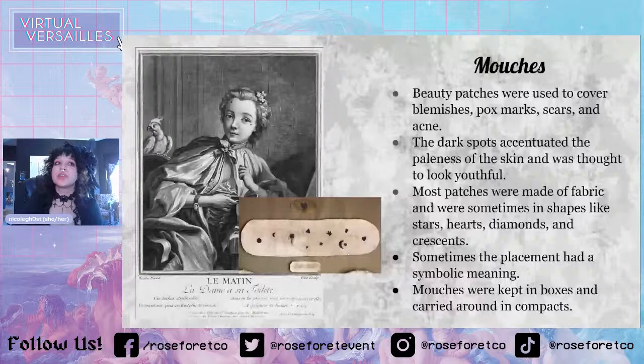The American Duchess Guide to 18th Century Beauty has recipes for hair powder and pomade hairstyles — that's actually the book I read and it's very well-made. They even have sections on different hair textures, like African hair, and there's an excerpt from an African-American woman that talks about how Black people did their hair during the time as well. The book was amazing.